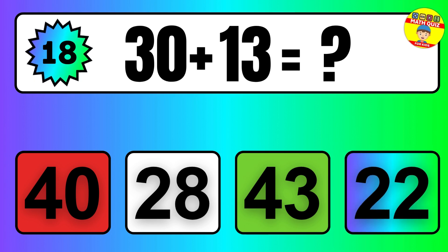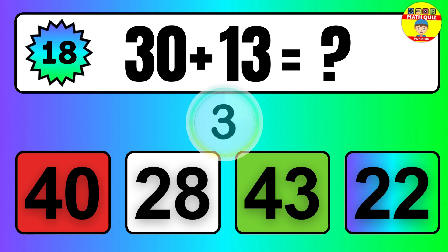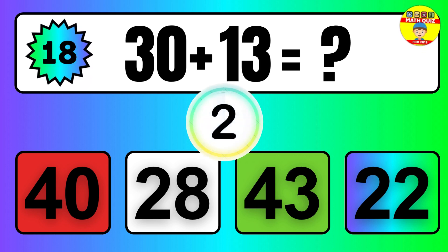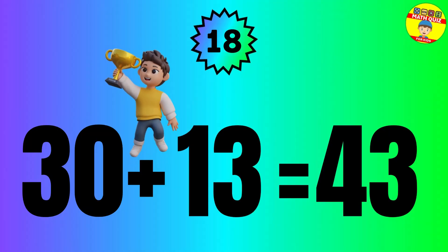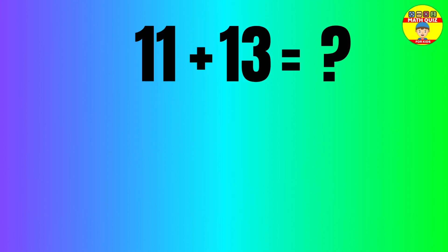30 plus 13 equals 43. So the answer is 30 plus 13 equals 43.